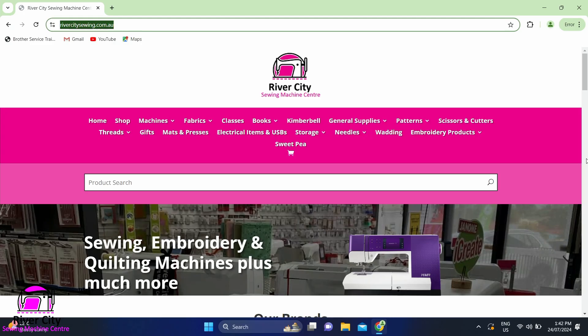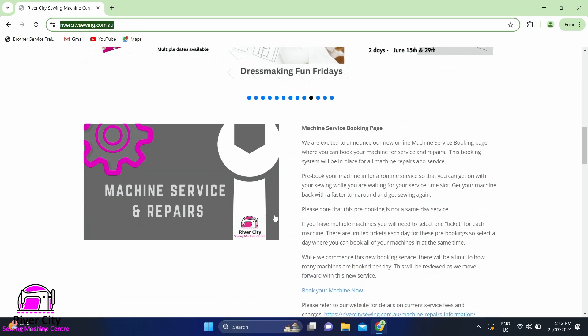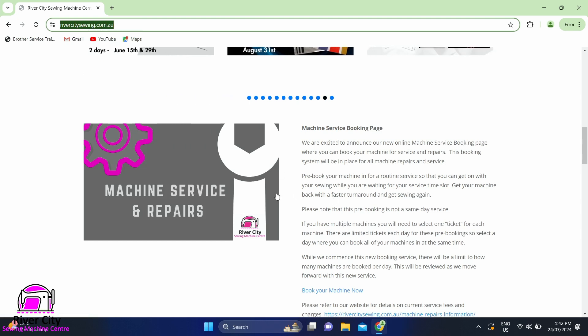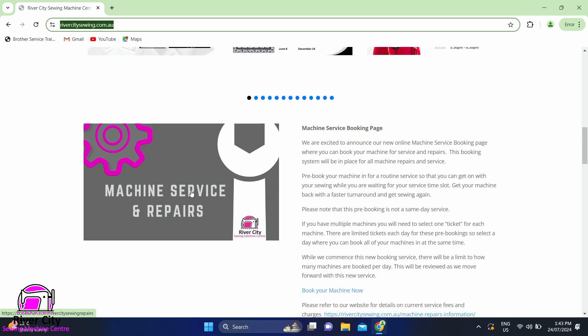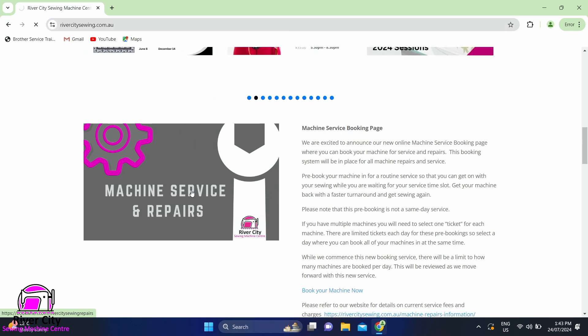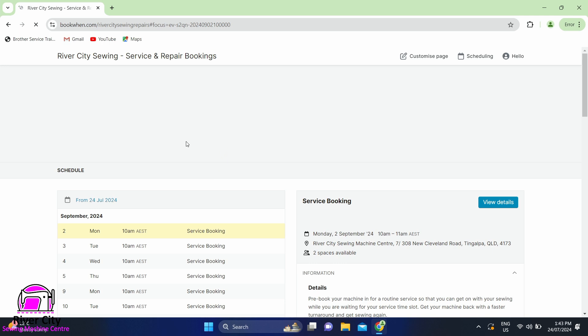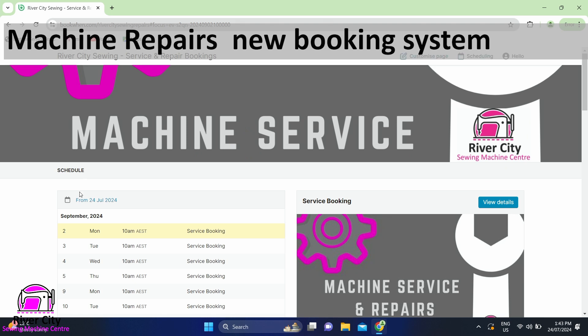I'm back in the studio to show you the website, so I'm just going to change screens. On the website, everything looks as normal as you scroll down. This morning there's a new section that has come up where it talks about machine repairs and service. My internet is a little bit slow today, but basically what you'll see looks something like this — 'Machine Service, River City Sewing.'